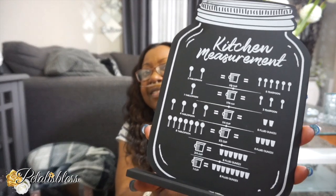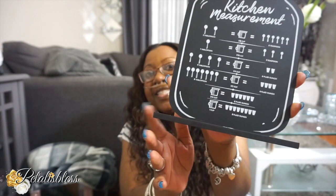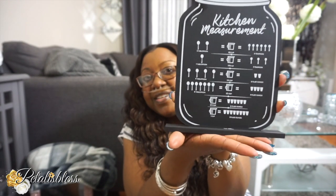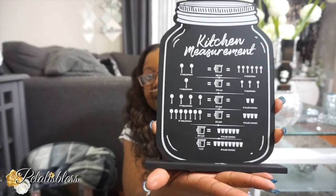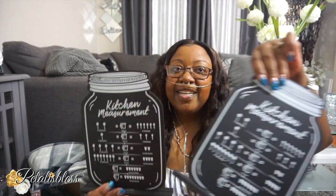Alright, I got these cute little things here. It's a kitchen measurement — it's like a little mason jar with the measurements of spoons and tea cups. I think it looks nice and it comes with this little stand, this little thing here to rest so it just stands on it. Isn't that nice? So I got two of these.